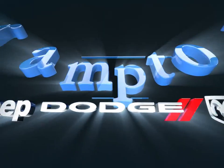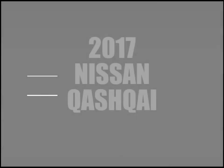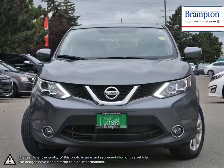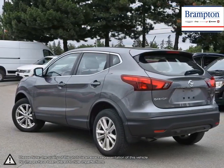Welcome to Brampton Chrysler. Today we're looking at a 2017 Nissan Qashqai. The Nissan Qashqai places itself nicely as Nissan's entry-level compact crossover SUV. Not only does the Qashqai have an attractive price point, but what it offers is an enticing complete package.